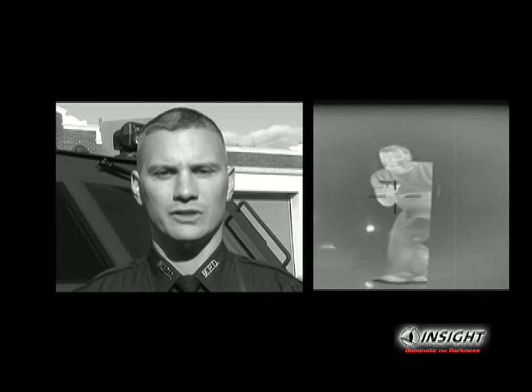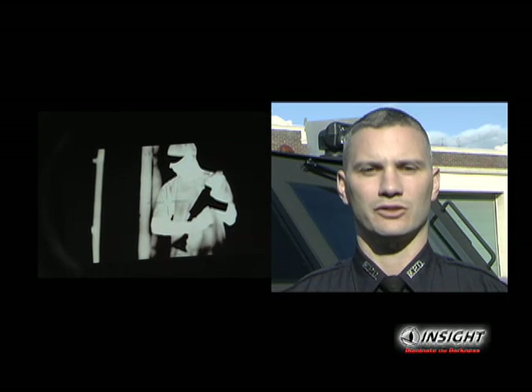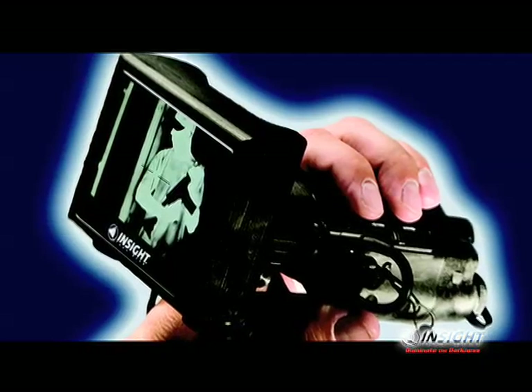One of the most dangerous things when making an entry into a room are those areas where you can't immediately see whether or not there is a subject or some type of danger. If you are unable to light up that area and you have these areas of unknowns, that poses serious threats because people can hide in the strangest and smallest of locations and ambush officers. Since the acquisition of the Mini Thermal Monocular, now we have a safety factor. Now the officer can use this thermal imaging device from a position of cover.